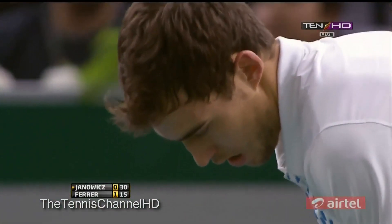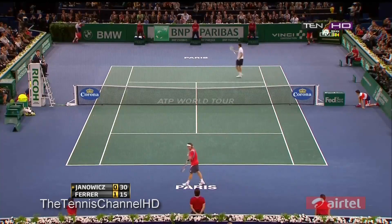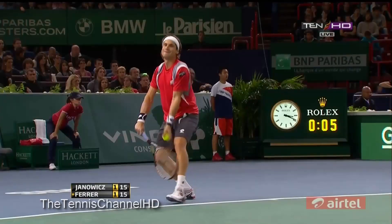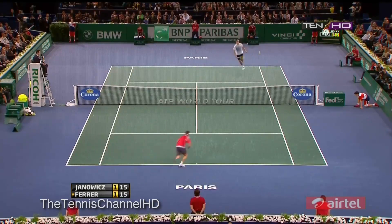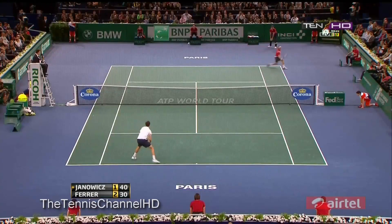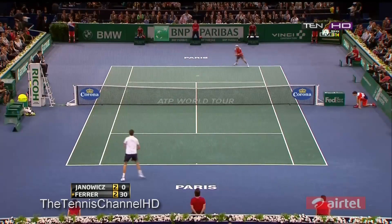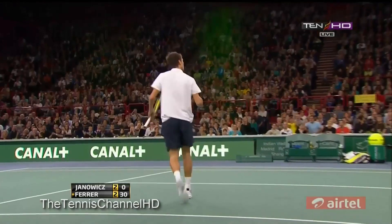That leads the tournament on aces — Chris at 63 coming into the match, that's number 64 now. Nice to be six foot eight.